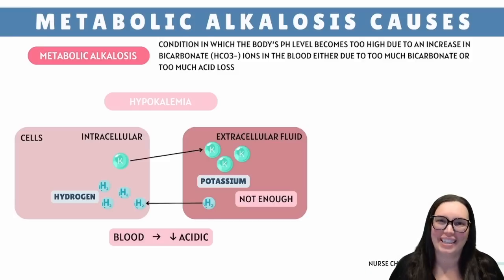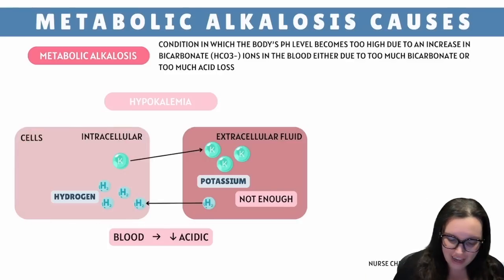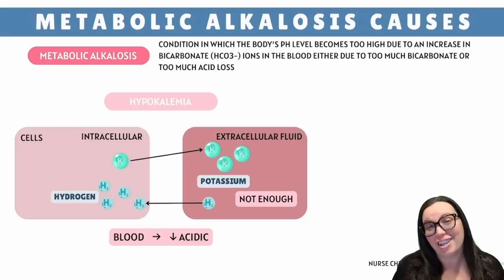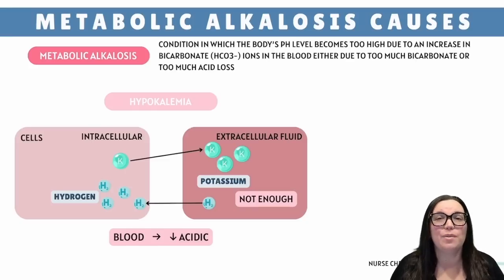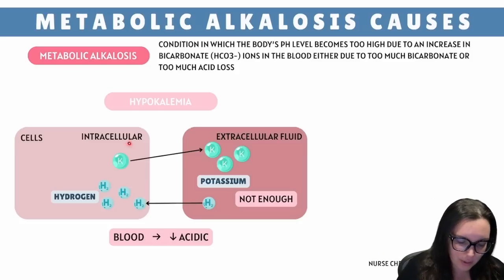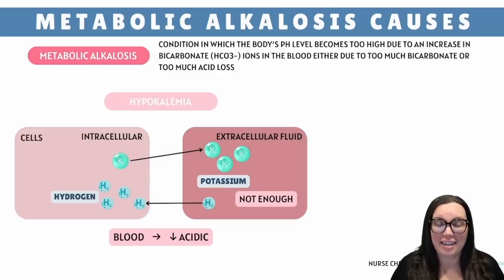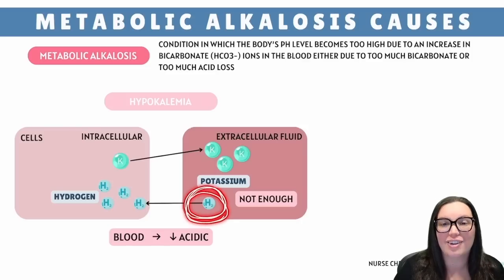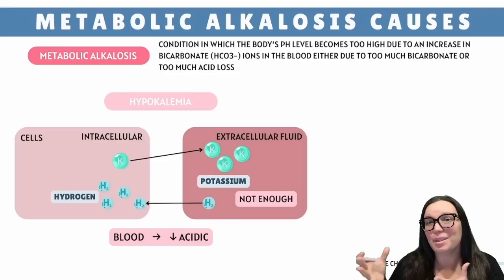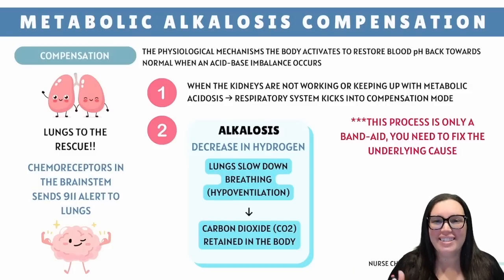Last up, we have hypokalemia. Potassium lives mostly inside our cells (intracellular), while hydrogen ions hang outside in the blood (extracellular). When potassium levels drop too low, the body compensates by pulling intracellular potassium out into extracellular fluid, then shoving extracellular hydrogen ions into the cells. Less hydrogen ions in the blood means the pH goes up, and we see metabolic alkalosis.